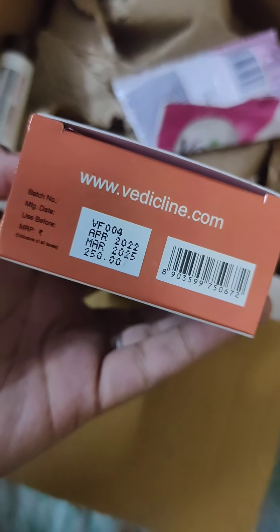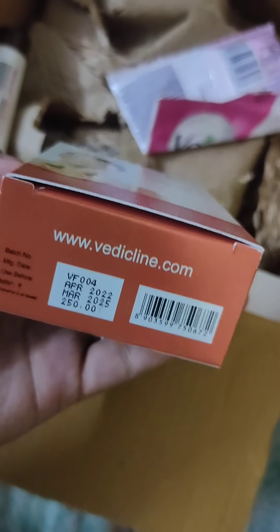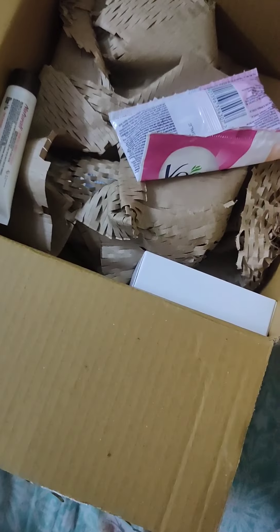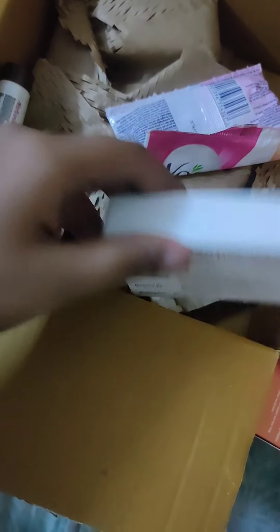The MRP is 250 rupees and the shelf life is quite long, so it might be worth more than 2 trial points, but it's okay because there are so many products available. Some products are also available at 1 trial point.